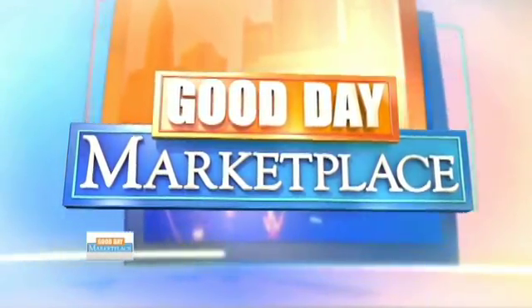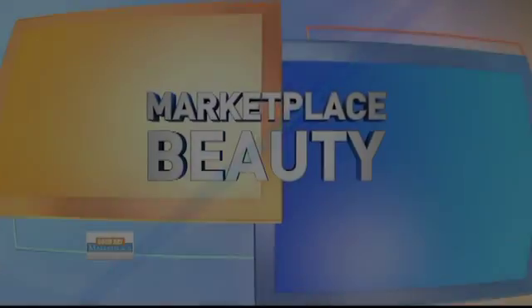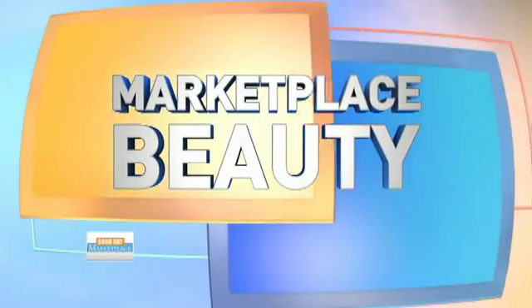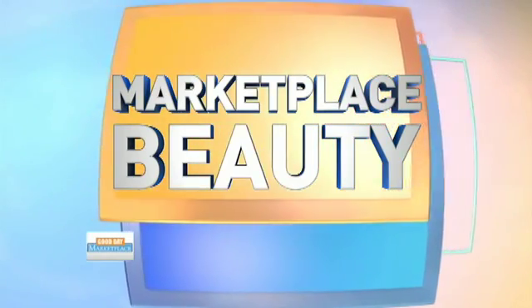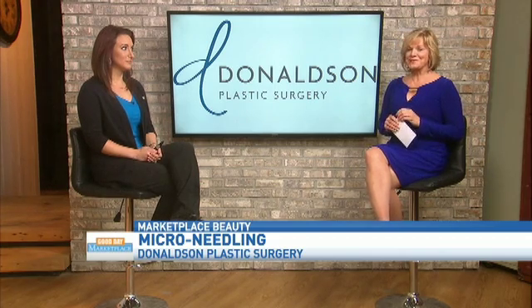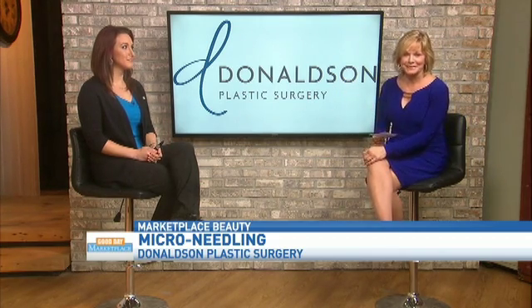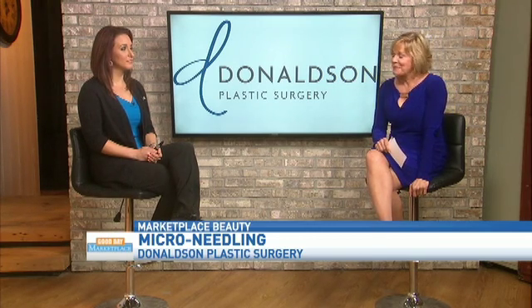You're watching Good Day Marketplace on FOX 28. I know many of you out there wish you had some help when it comes to tightening and lifting that skin — the skin does tend to unfortunately go in the direction of gravity. Your wish is being granted. Adrienne Yannick is here, the aesthetic care coordinator for Donaldson Plastic Surgery, and we're going to talk about this method called microneedling.